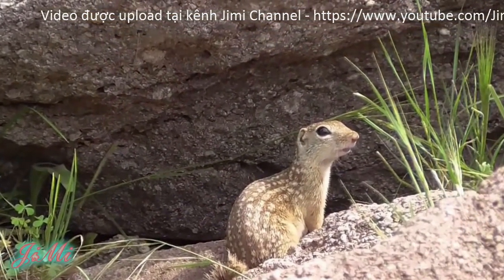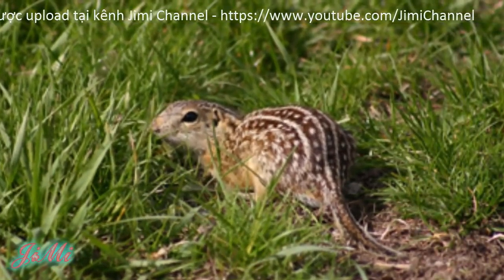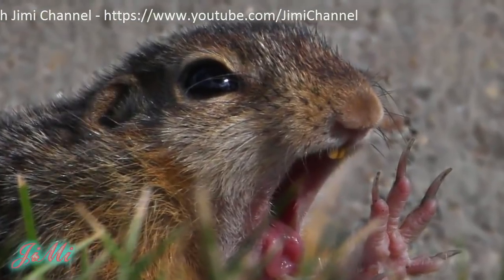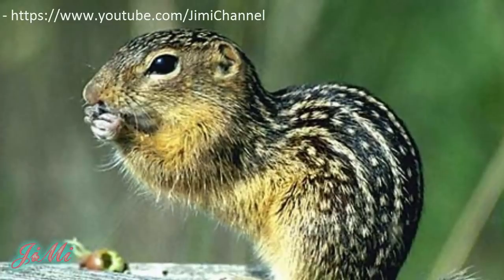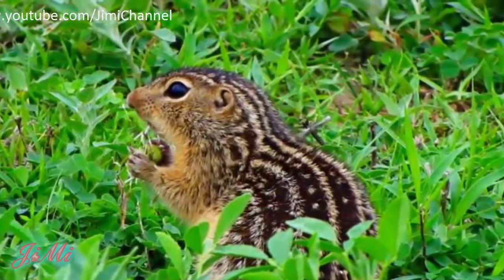Chúng có xu hướng tránh các rừng cây. Sóc đất 13 sọc là loài ăn tạp, có ít nhất 50% chế độ ăn của chúng là động vật, bao gồm châu chấu, giun, sâu bướm, bọ cánh cứng, kiến, trứng và cả các chú chim nhỏ.